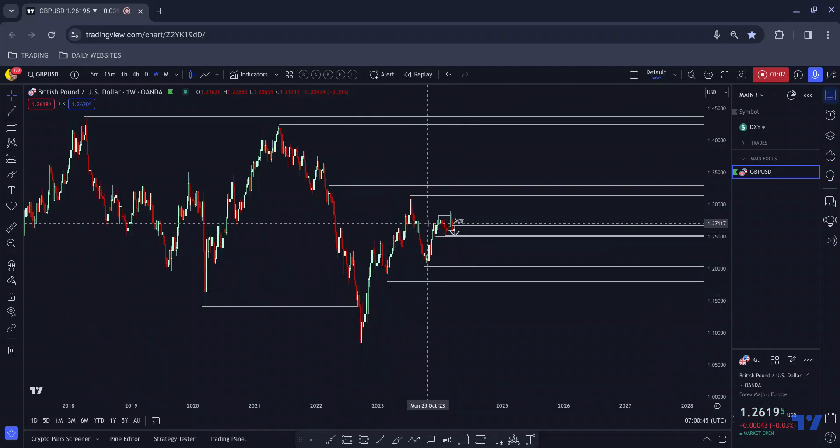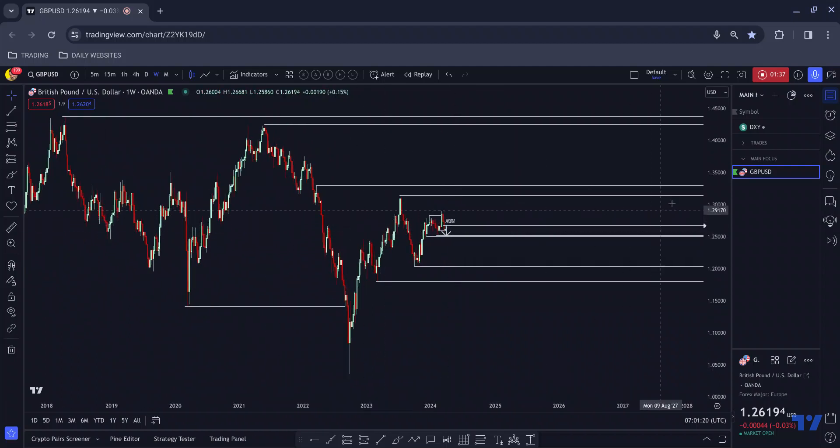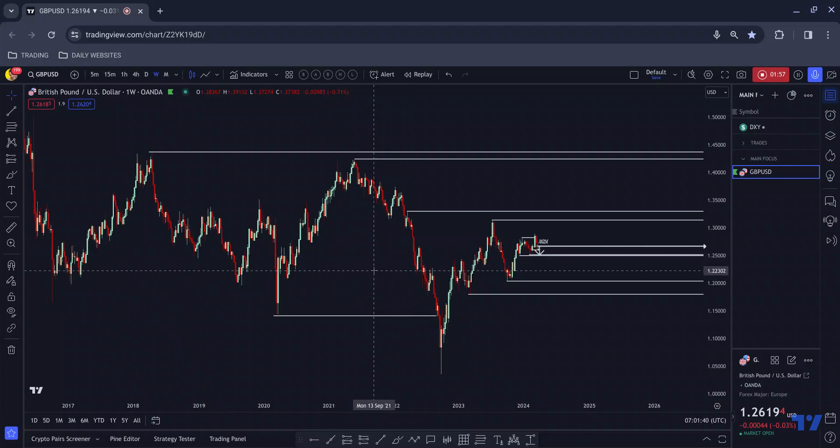I'm not necessarily anticipating anything to shape up today simply because it is the Easter weekend, and across the board it looks like typical bank holiday price action. We get these larger structures which just look like they need more time to develop. We have to remain neutral because the market can catch you off guard. If an entry does shape up, I won't be holding it over the weekend — holding positions over bank holiday weekends is where you can typically experience slippage and gapping. The name of the game is risk management and capital preservation.